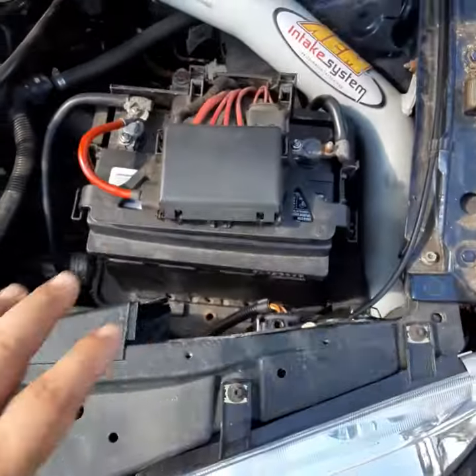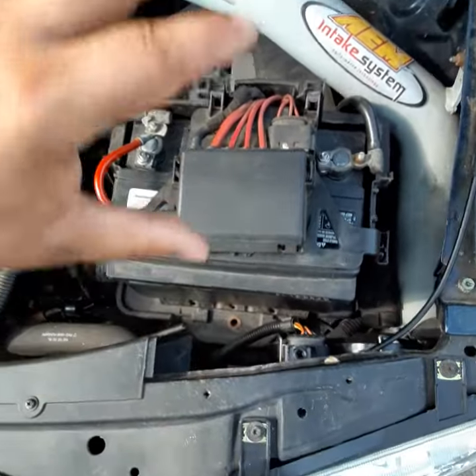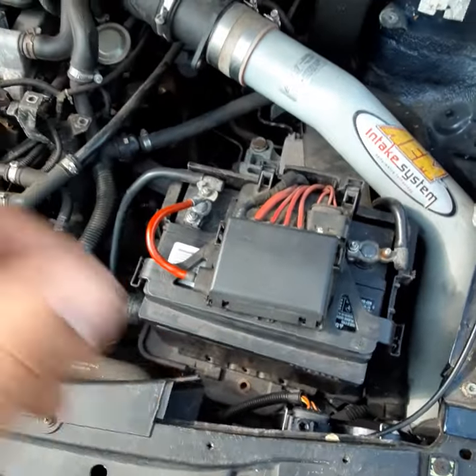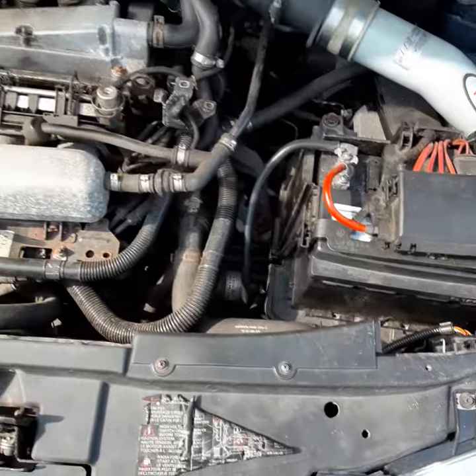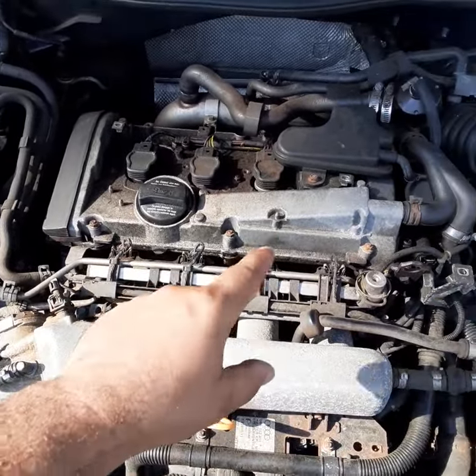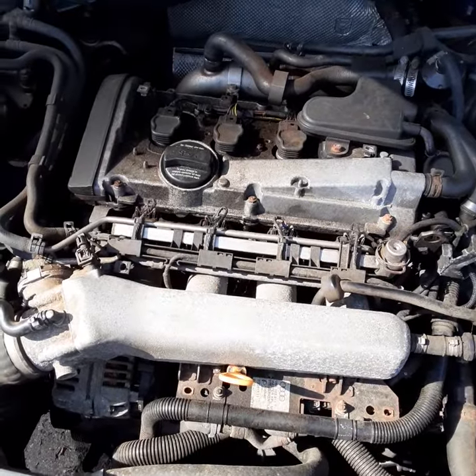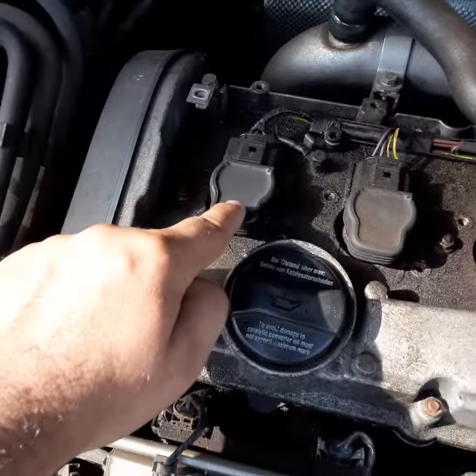In this department, I would like the cover — it's a black cover that goes around on top. If it has a 1.8 turbo it will say 1.8T, I would like that. The coil packs, these things here, I would like those.